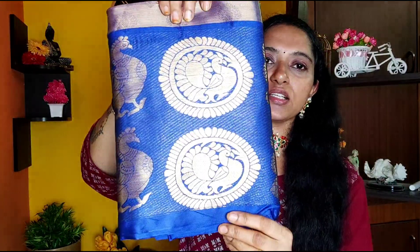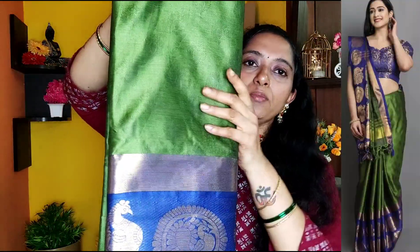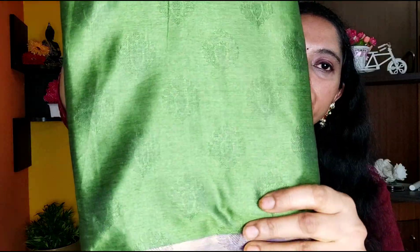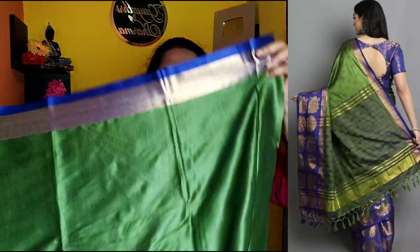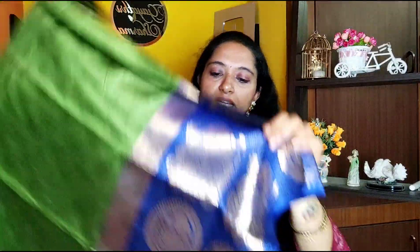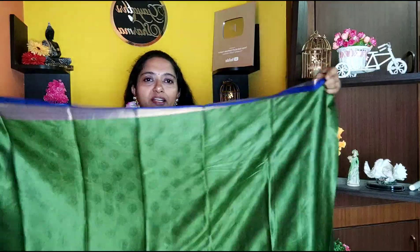The next saree is from the same brand — this is a jacquard saree. It has a small border in a beautiful green color with a blue color border. It is a simple border with a plain color. This is the back side and the front side.